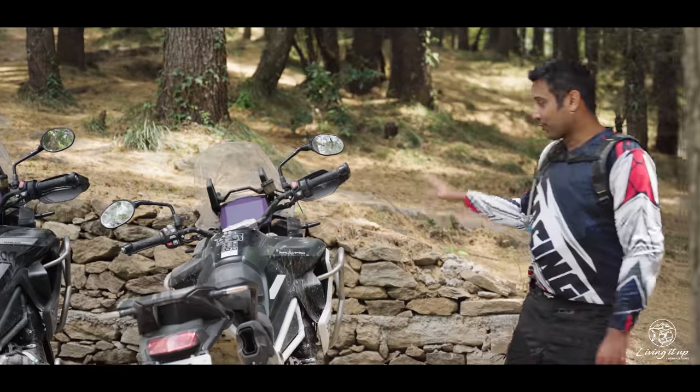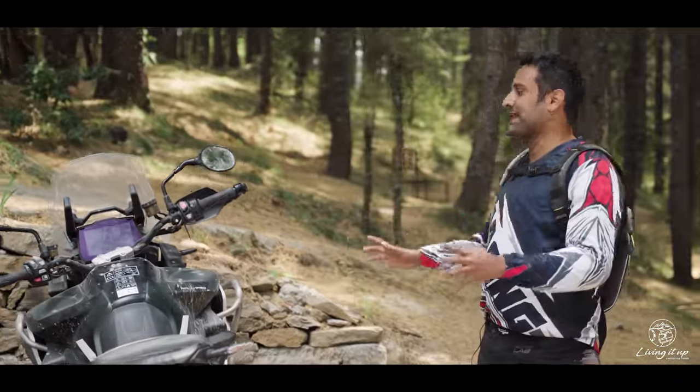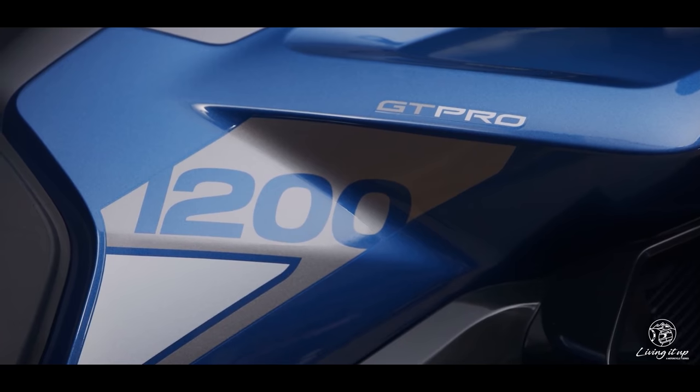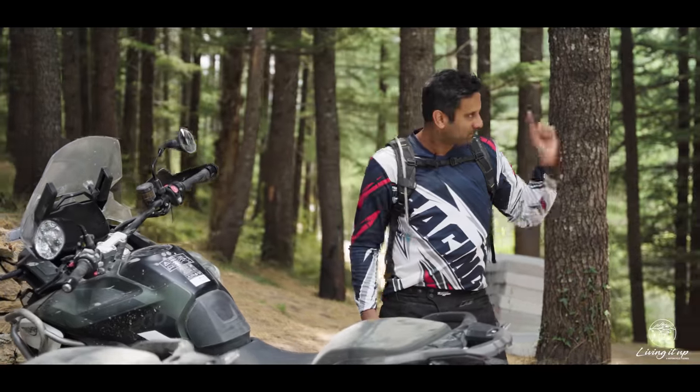So that's the Rally Pro 1200 for you — super impressive. Now I'm more than keen to figure out how the GT Pro with the 19-inch front performs on the road. There's only one way to find out — let's go ride.